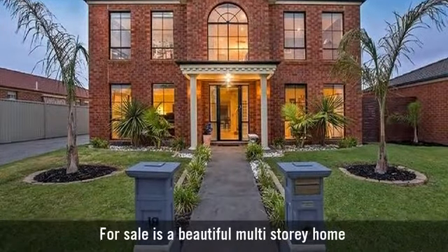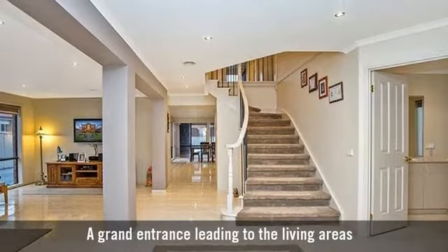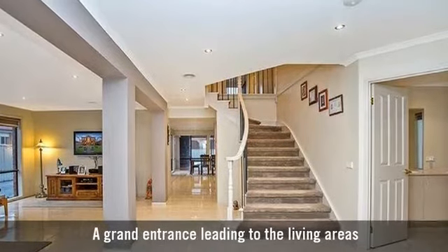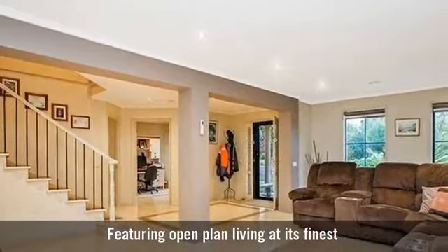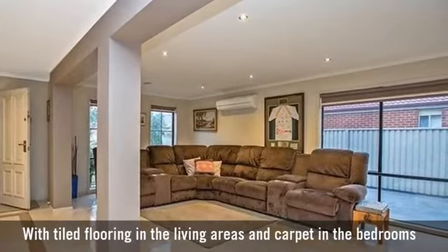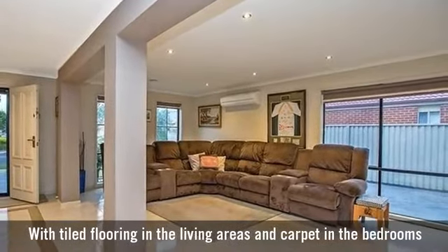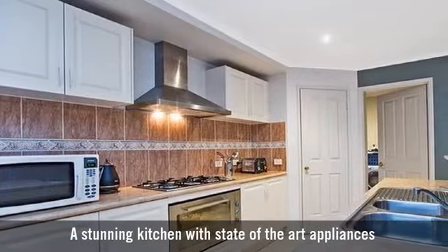For sale is a beautiful multi-storey home, with a grand entrance leading to the living areas, featuring open plan living at its finest, with tiled flooring in the living areas and carpet in the bedrooms, and a stunning kitchen with state of the art appliances.